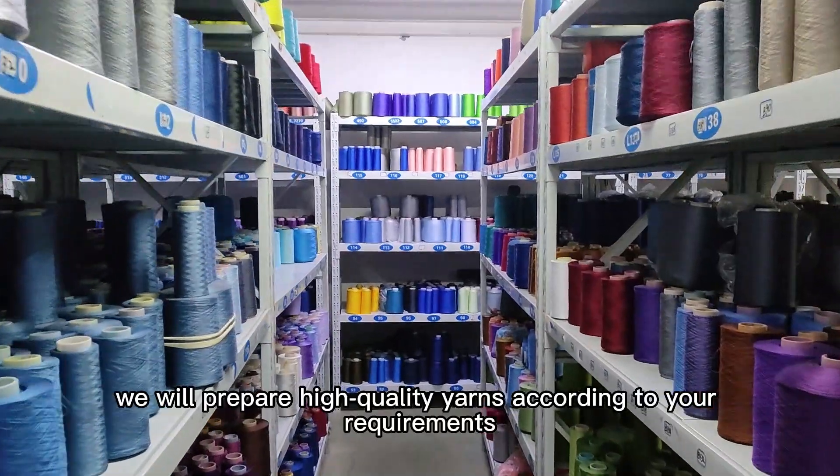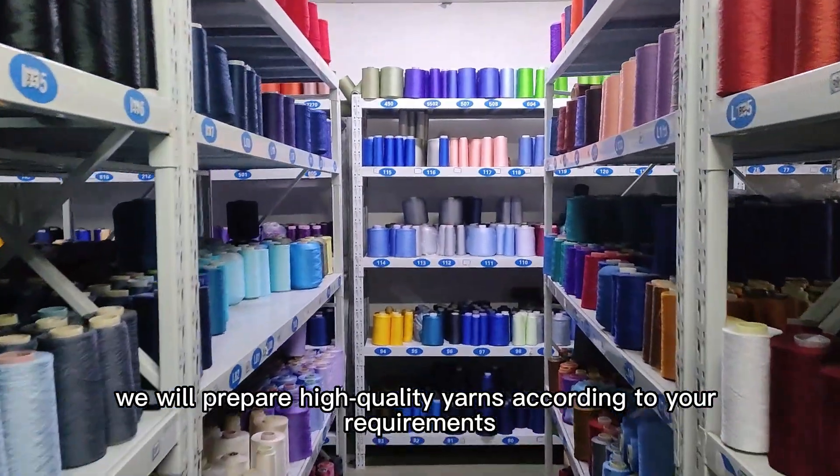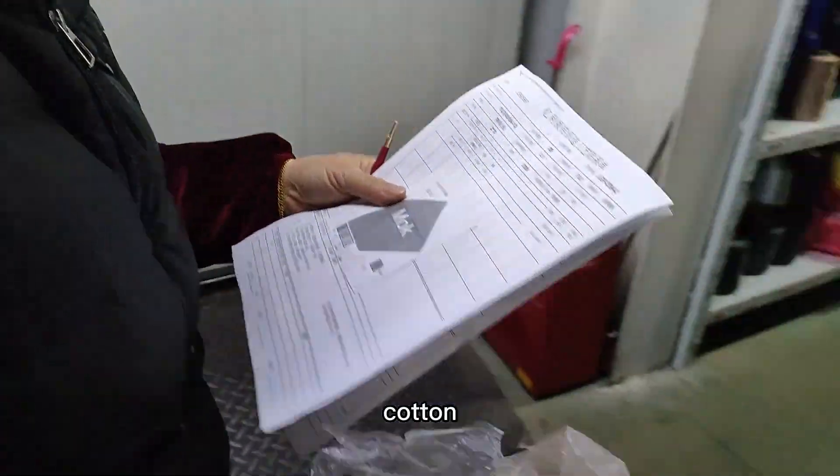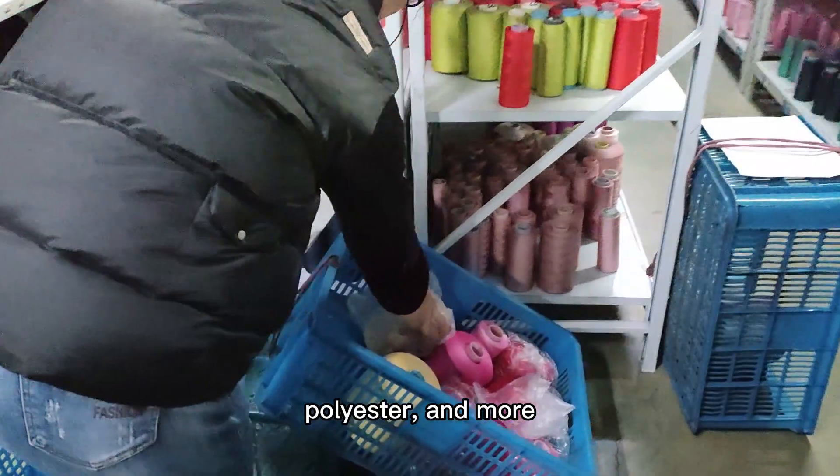Next, we will prepare high quality yarns according to your requirements. You can choose from materials such as silk, cotton, polyester, and more.